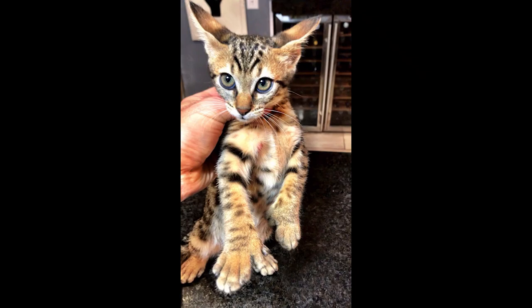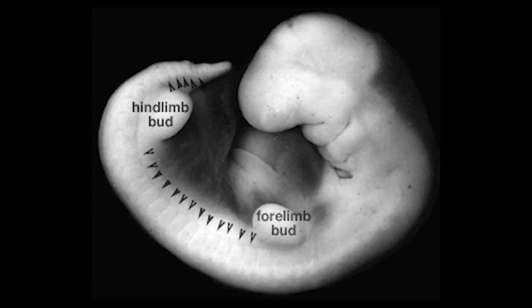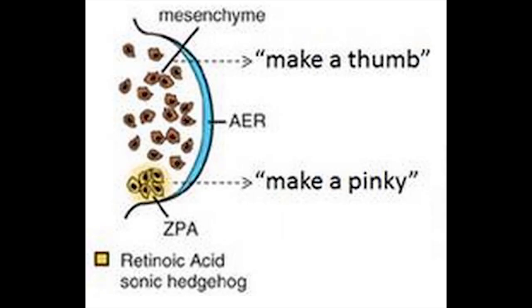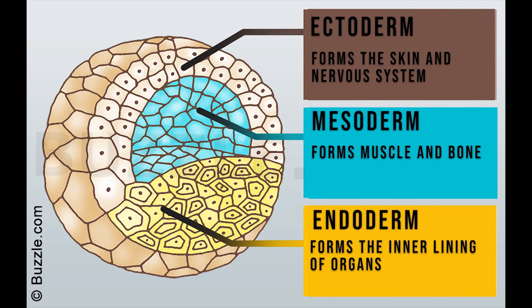Although polydactyly is typically the result of a genetic condition, it can also occur by accident in the womb. The apical ectodermal ridge is a group of cells at the end of the limb bud, the structure that will grow into the embryo's arm or leg. The AER is responsible for sculpting the entire limb, and at the end of the limb it leaves an outline of the appropriate digits. The ectoderm eventually forms the outer layers of the skin and most of the nervous system.